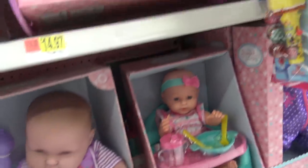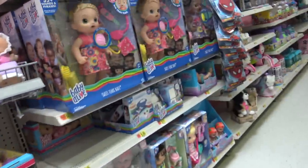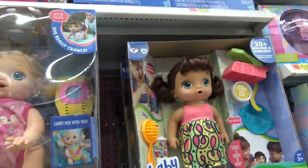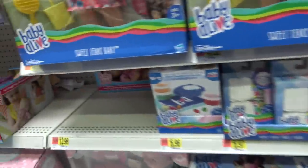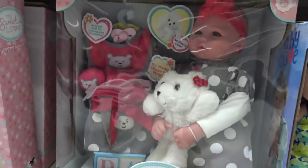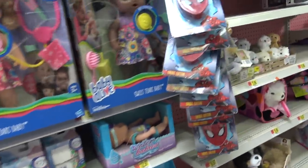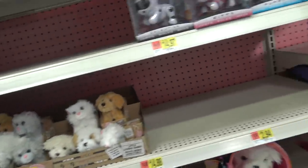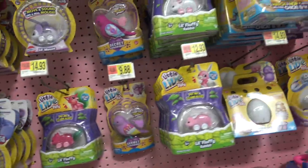These super cute babies, I love them. We're coming to the baby lives. They're so cute. There's Homeless Honey, all of them. So adorable. Look at this one, she's cute. I like her clothes. So adorable. Then these little hamster gerbil thingies, coming by all the animals. Little live pets.